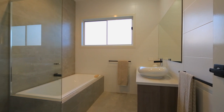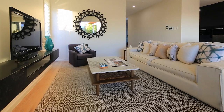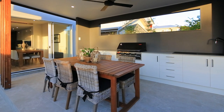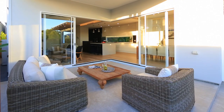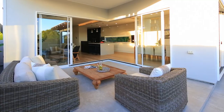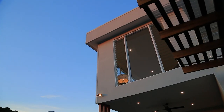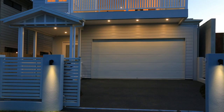Architecturally designed and featuring the finest European appointments, this brand new family home set in a peaceful, exclusive location, just a short stroll from local cafes, restaurants, shops and parkland, is truly an exceptional find.